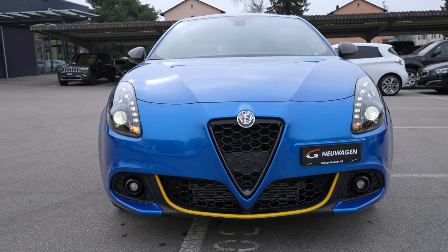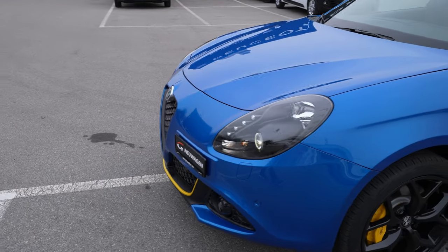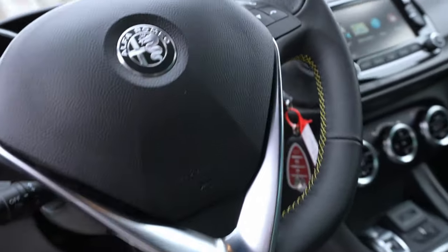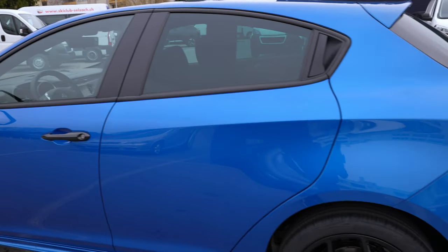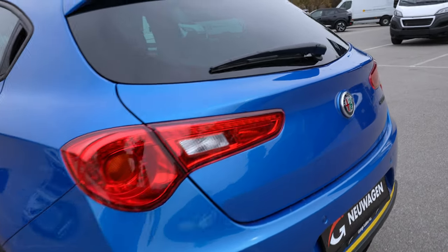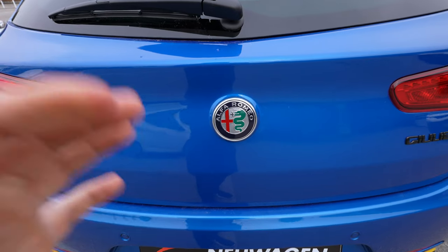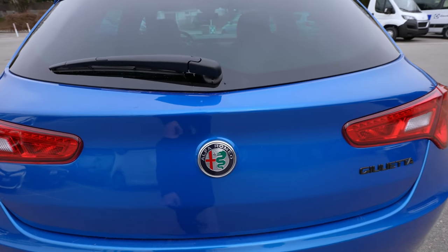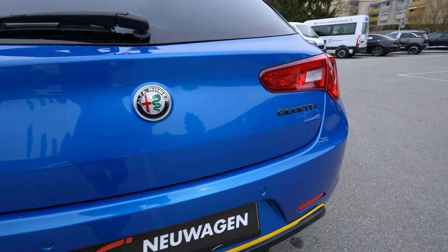The front has that interesting, classic-shape grille. Let me close the lights to save some battery and continue with the exterior. In the back, in the middle you have the Alfa Romeo logo. It's pretty interesting how you open the trunk — just press the logo and it pops open. The Giulietta logo is finished in black glossy plastic, which looks really nice.